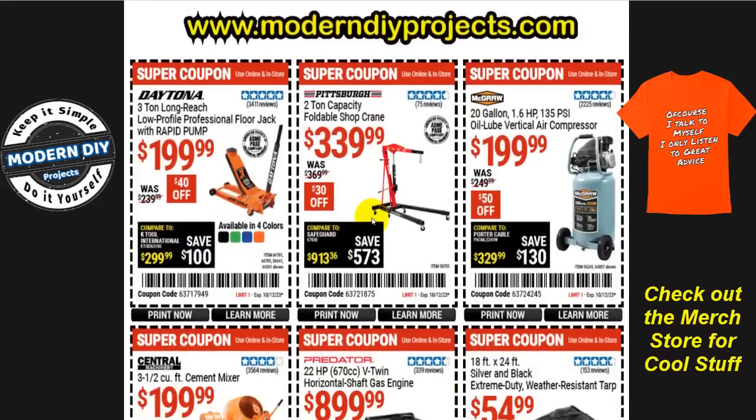There are about a hundred different coupons in this flyer. We start off with the Daytona three-ton long-reach low-profile professional floor jack — right now it's $200, that's $40 off the normal price of $240. It comes in four different colors: black, green, blue, or orange. Or if you want one of these two-ton capacity folding shop cranes — a new product — right now it's $340, that's $30 off, normally $370. And if you're looking for a compressor, here is a good one: the McGraw 20-gallon 1.6 horsepower 135 PSI oil-lube vertical air compressor.